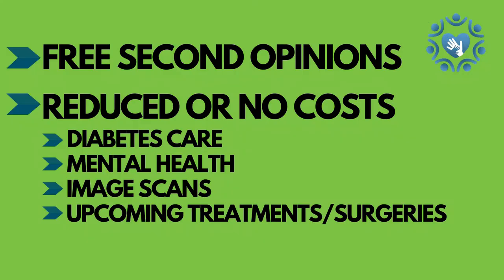The second benefit is that members benefit with access to the Health Choices program. They get free second opinions and reduced or no cost for diabetes care, mental health, image scans, or upcoming treatments or surgeries.